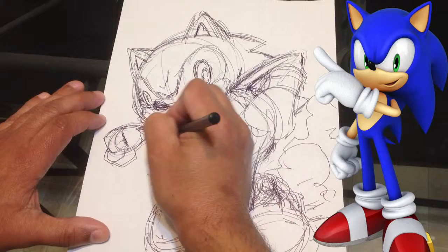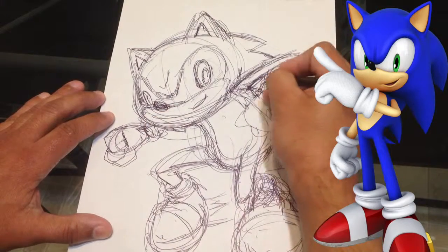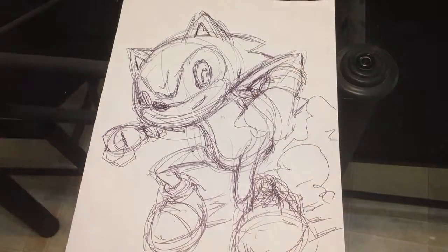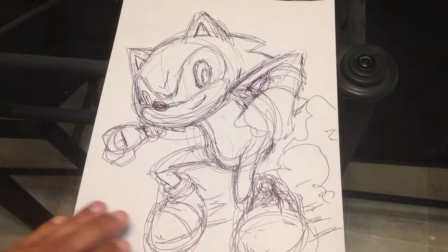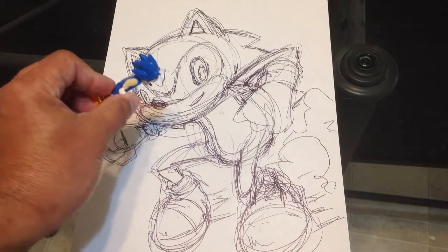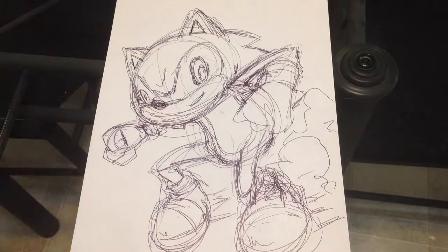I'm just waiting — I'm imagining this thing's going to go off on me any second now. I knew it. Alright. Pencils down. How'd I do?